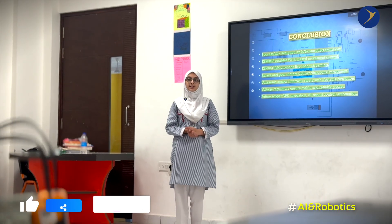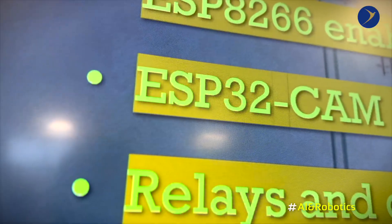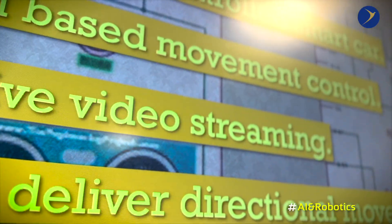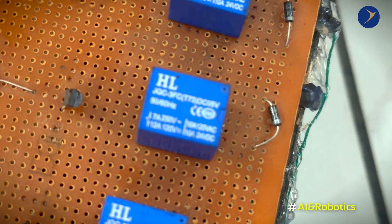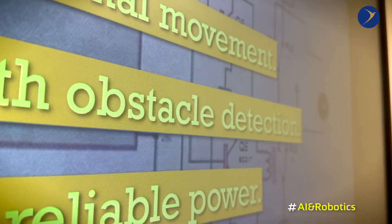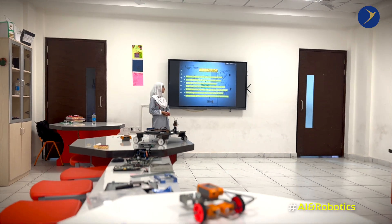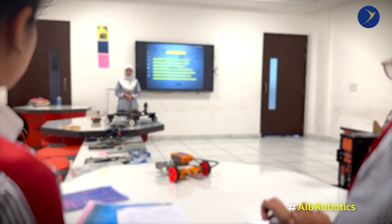This is a successfully designed IoT-based smart car. The ESP8266 enables Wi-Fi commands, the ESP32 provides live video streaming, and relays and gear motors deliver directional movement. Voltage regulators and ultrasonic sensors ensure safety by detecting obstacles and sending data to the user. Its future scope includes GPS navigation, AI-based control, and automation.